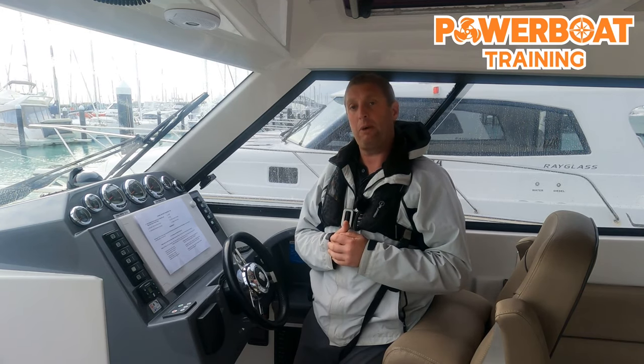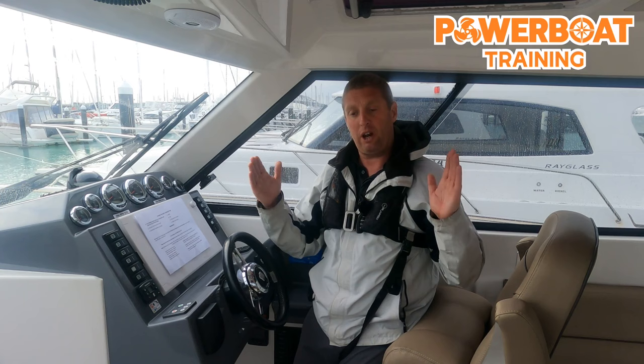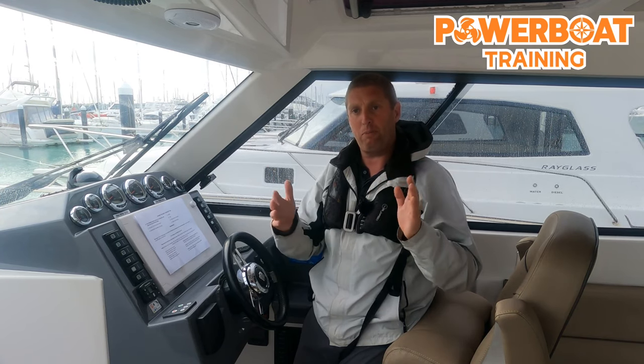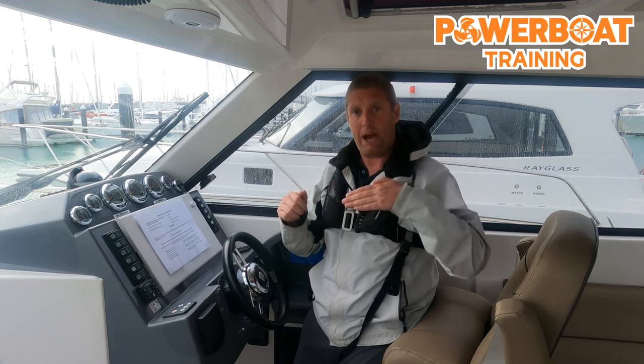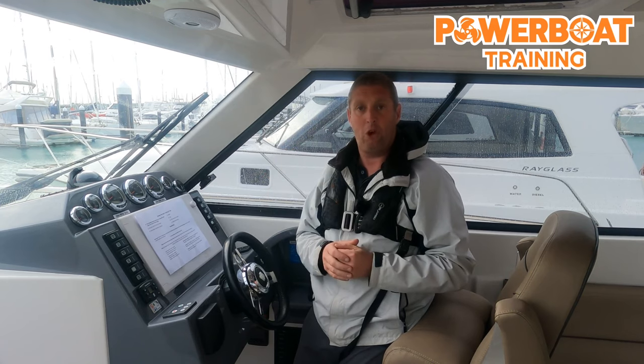Another time you might want to trim up and apply some speed is when the length of the boat comes into consideration. If you've got a long boat and a short wavelength — for example, your boat is 10 meters long and the wavelength from peak to peak is 8 meters — the boat can actually bridge the peaks of those waves. In those situations, yes, you can trim the bow up and skim across the tops of those waves, and off you go.